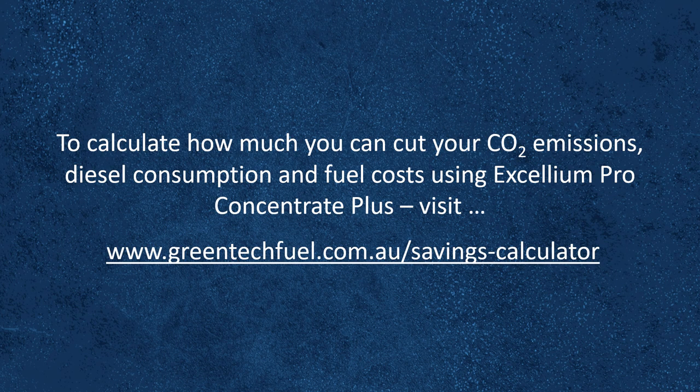To calculate how much you can cut your CO2 emissions, diesel consumption and fuel costs using Excellium Pro Concentrate Plus, simply visit www.greentechfuel.com.au/savings-calculator.